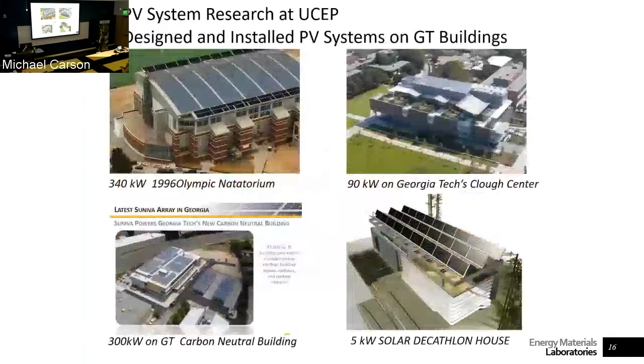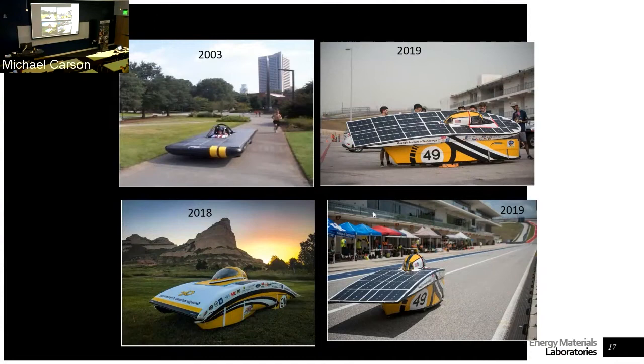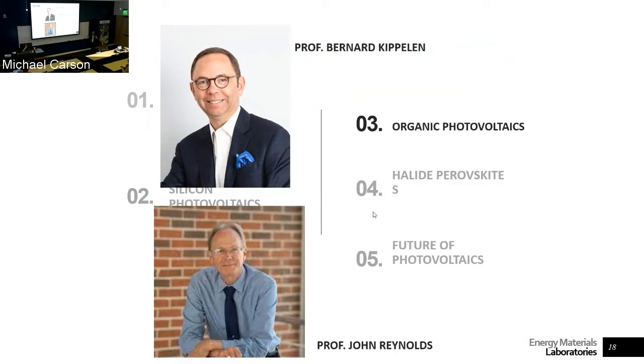There are some solar panels installed on campus with the help of UCEP, designed and installed here at Georgia Tech. A couple of additional projects they're involved with include the solar car.